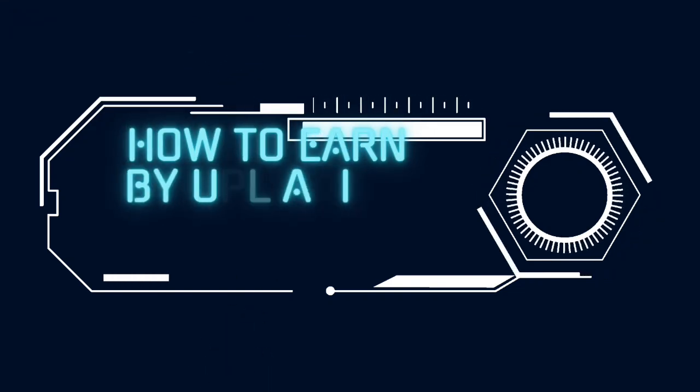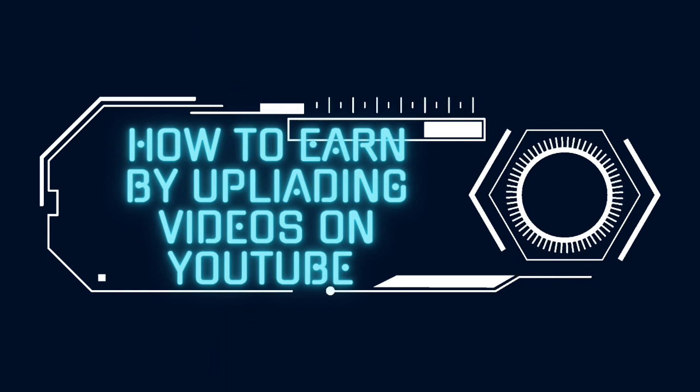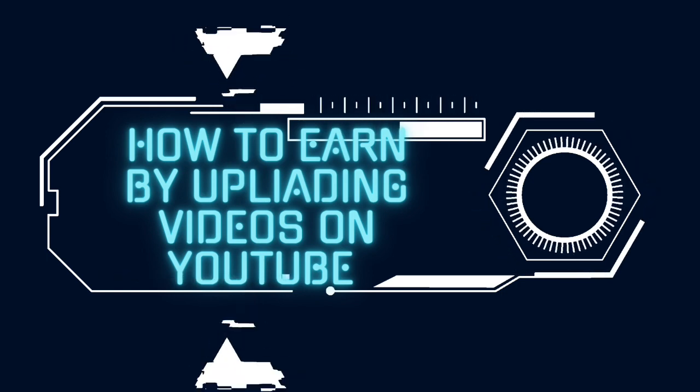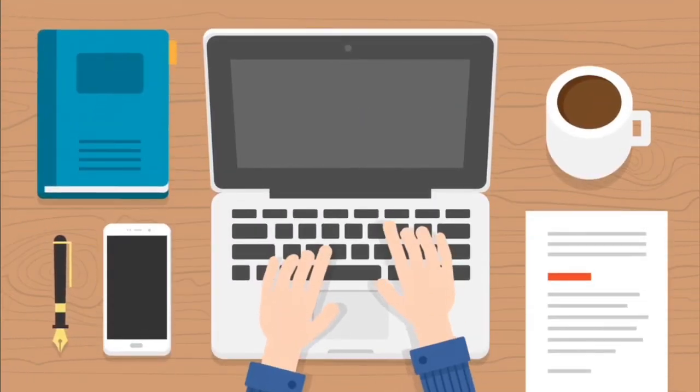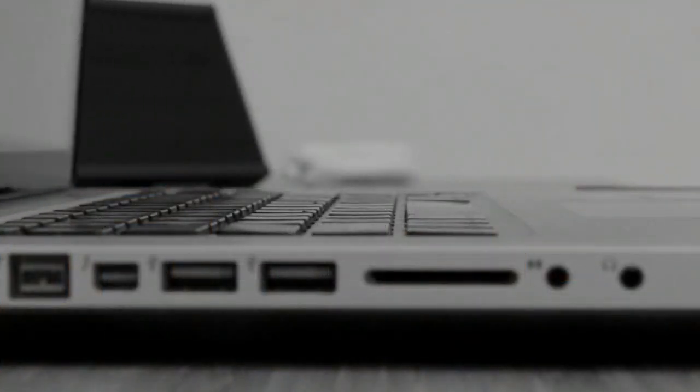Welcome to our channel. Today's topic is earning money with YouTube. We will explain step by step how to earn by uploading videos on YouTube. So here we go — here is a step-by-step guide on how to earn money by uploading videos on YouTube.